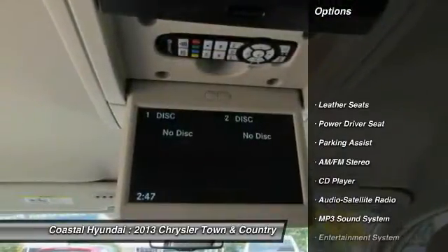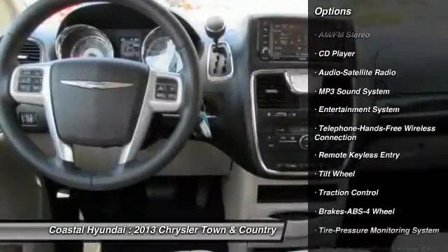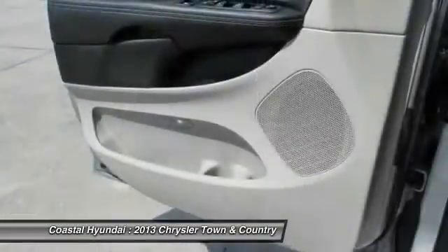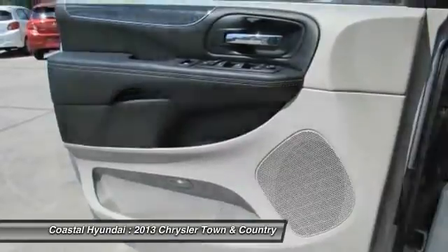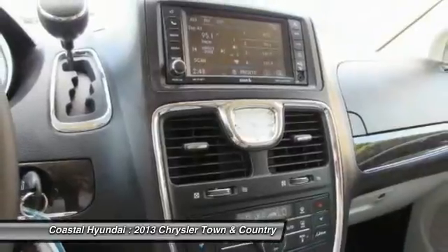Quad Seating, Anti-Lock Braking System, Traction Control, Home Link Garage Door Opener, Power Steering, Air Conditioning Front, Bluetooth Wireless Data Link for Hands-Free Phone, Cruise Control, Rear Defrost, Climate Control Automatic.